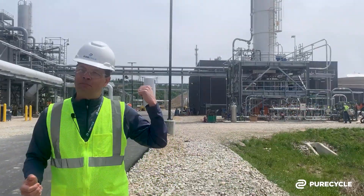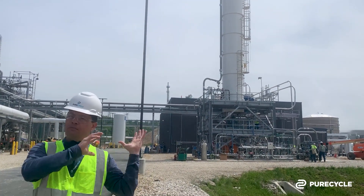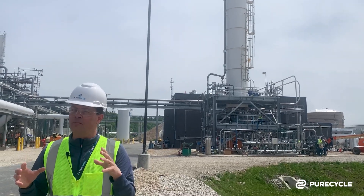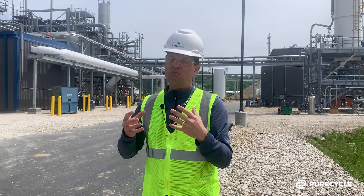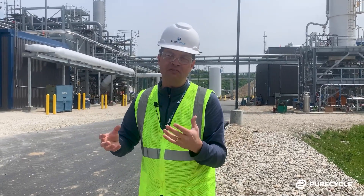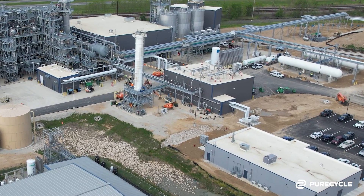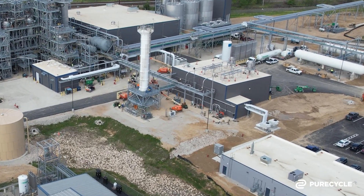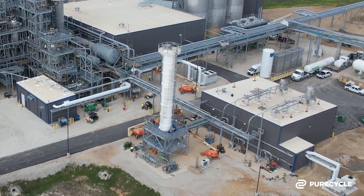Well, right behind me is part of that. This is our co-product area. In that structure behind me, this is where we're making one of our co-products — it's called a polyethylene product, and this is pretty similar to a mechanical recycled polyethylene. And then in the building behind the vessels, that's our co-product receiving area, where we'll take the waxy products off of the primary purification plant, drum it, and move it out of that facility.